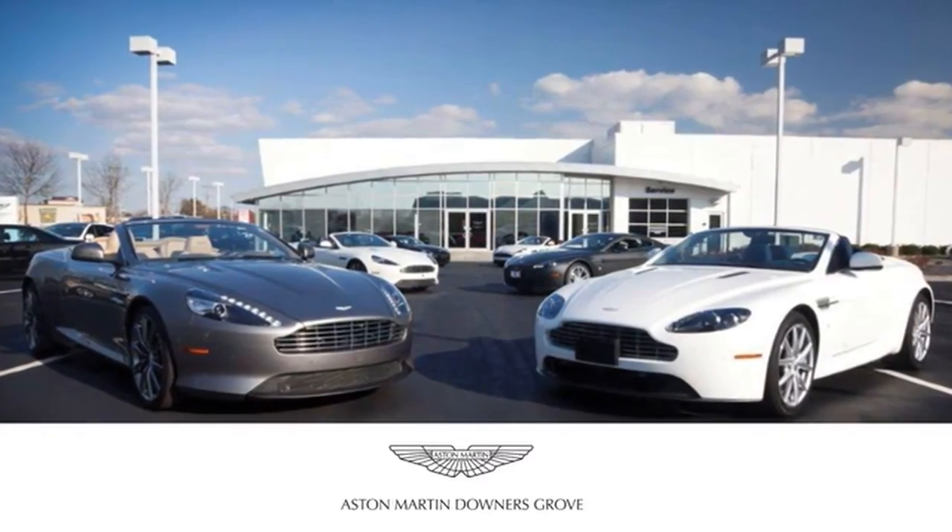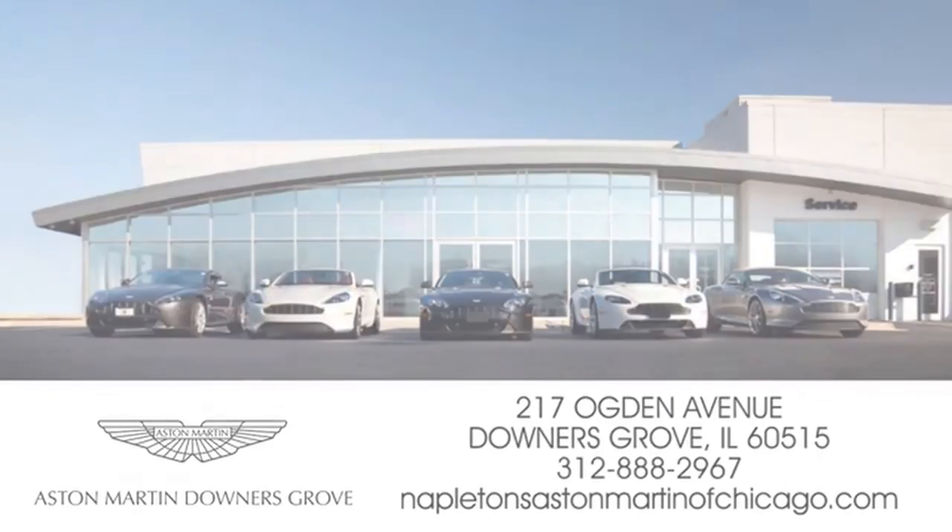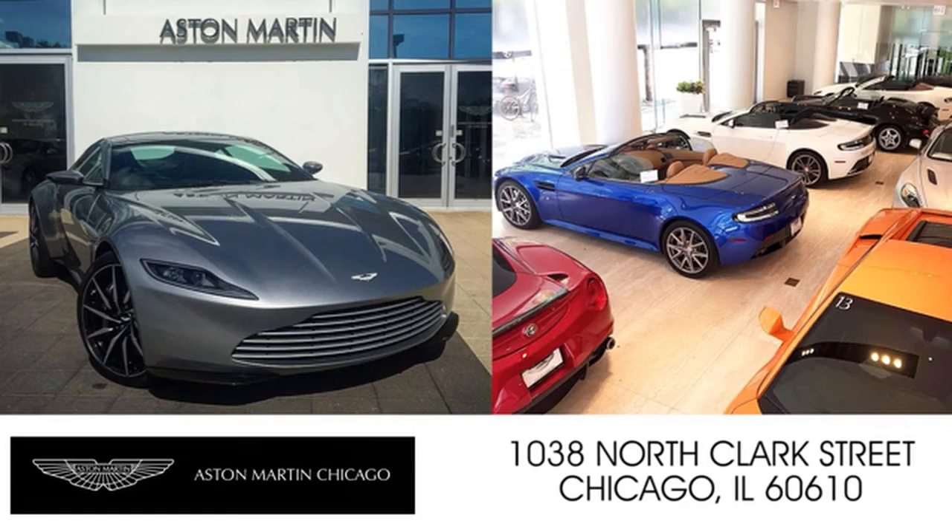Napleton's Aston Martin of Downers Grove is equipped to handle all of your automotive needs. Come visit us today at 217 Ogden Avenue in Downers Grove, Illinois. We also have a location on North Clark Street in Chicago. Thank you.